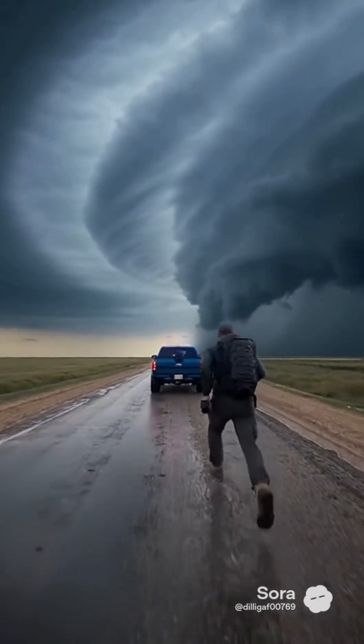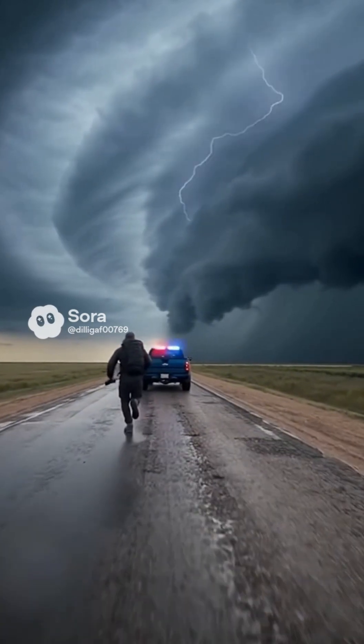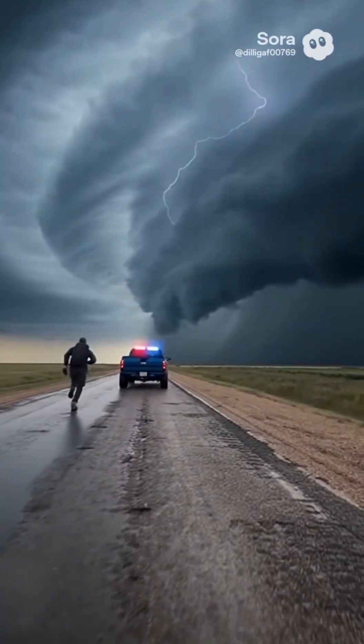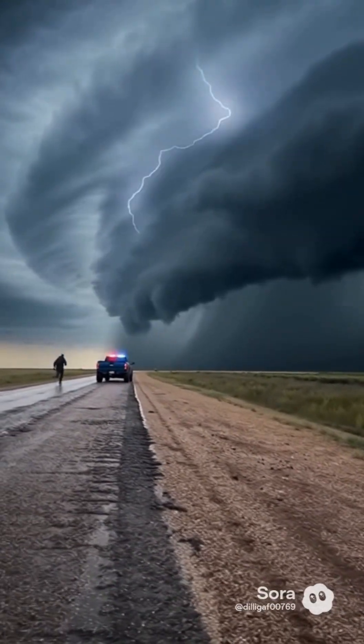But the eye never lasts long. The second wall is even stronger, and if you don't escape now, the storm will trap you inside. That's the danger, and the beauty, of seeing nature's most powerful engine up close.